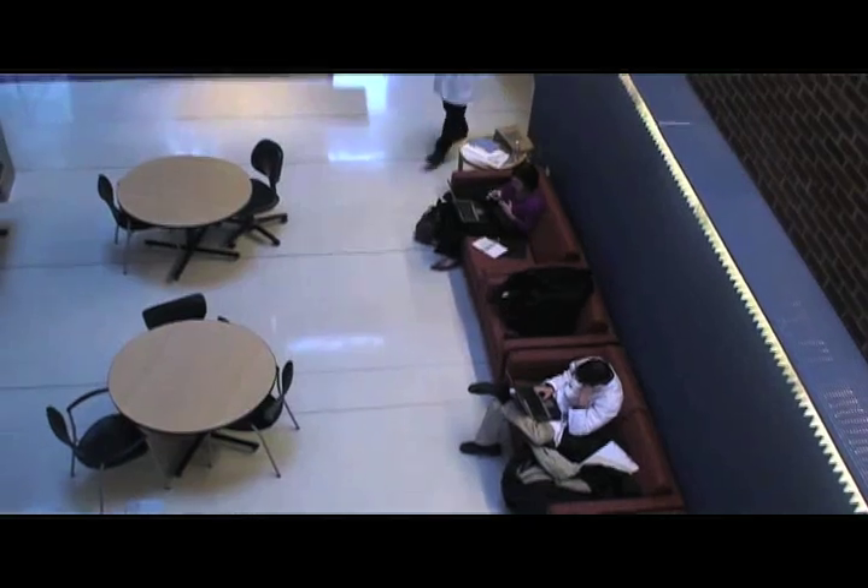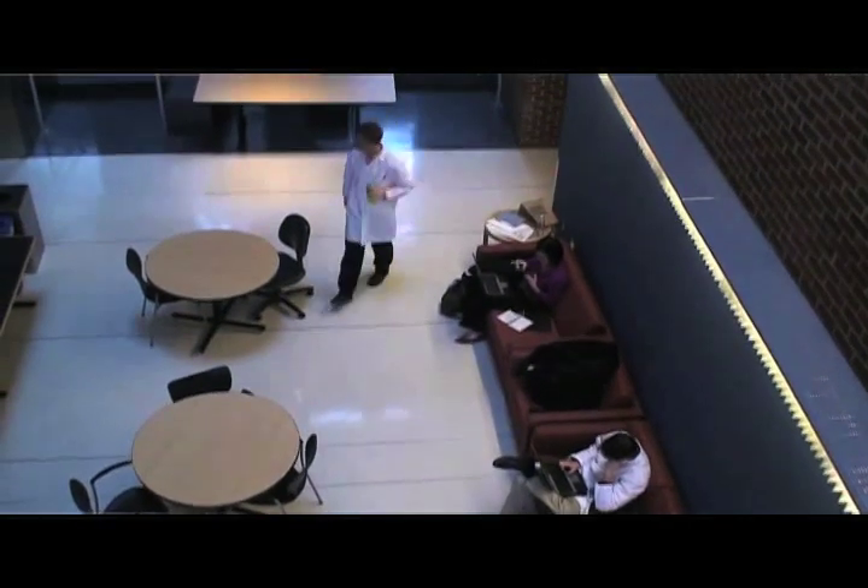Hi, welcome to On Location with Dr. Lemme. This is the first show of our new series. Today we'll be visiting the University of Maryland School of Dentistry. It was the first dental school in the United States of America, back in 1841.